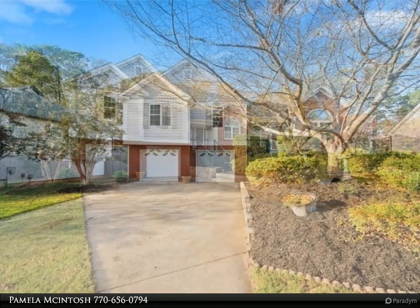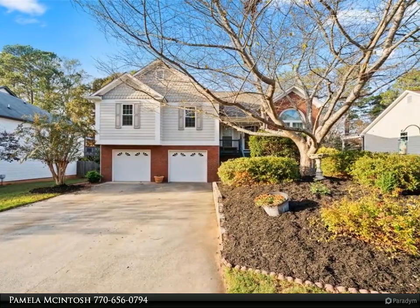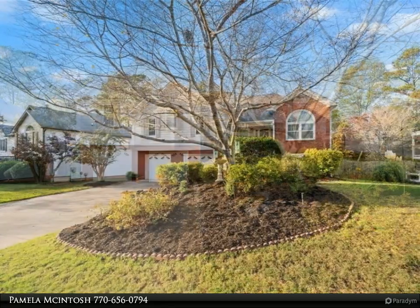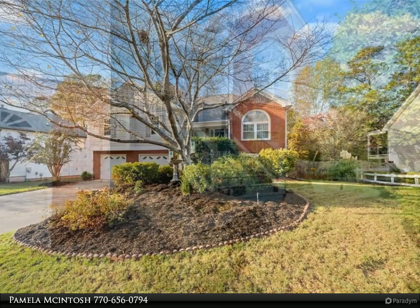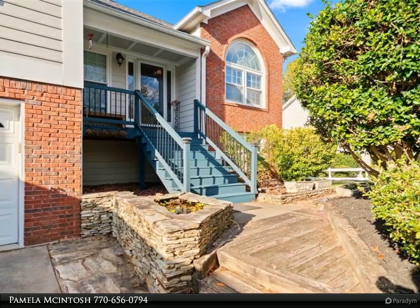Location. Centrally located in a highly coveted area that can't be beat, with easy access to I-575, within walking distance of a variety of shopping and dining options, LA Fitness, parks, and biking trails. Within minutes of downtown Woodstock, the Outlet Mall, and Town Lake.